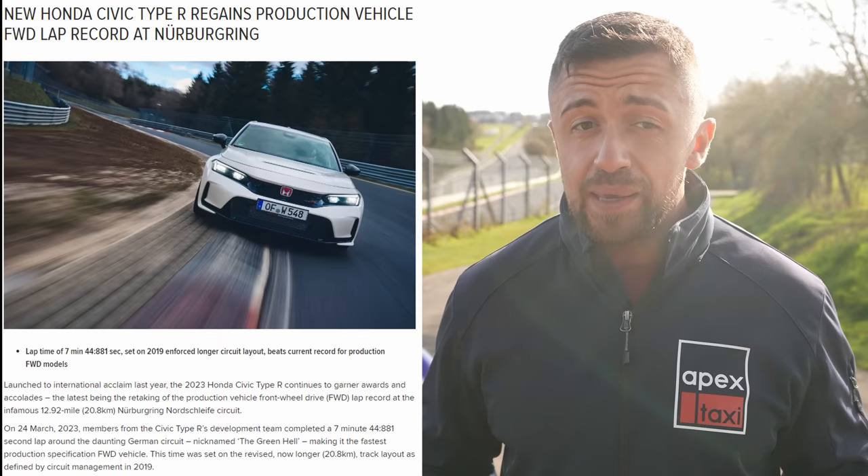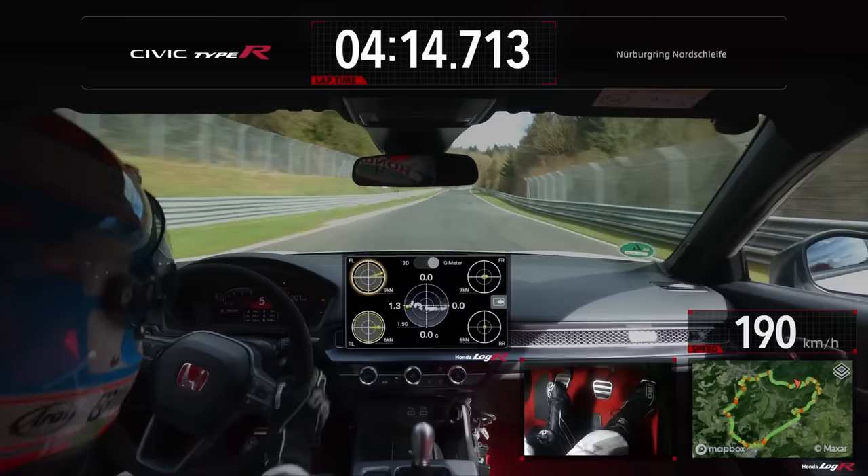When they announced the lap time record and published the video, I thought I'd make a nice analysis video telling you about amazing impressive corner speeds. But the more I started looking into it, and the more people reached out to me about things they were finding, the more fishy and smelly it became. So I have actually very high suspicions that Honda cheated!